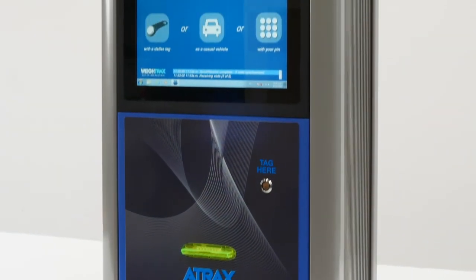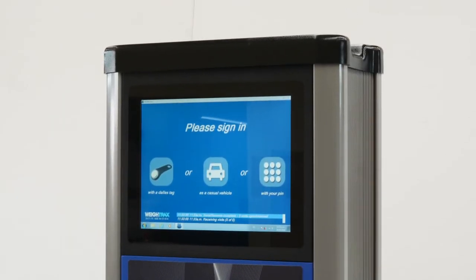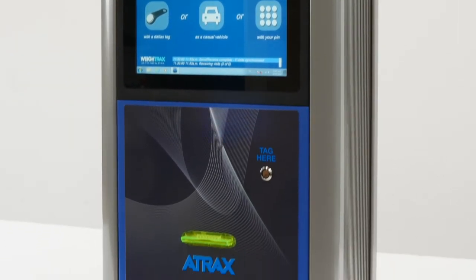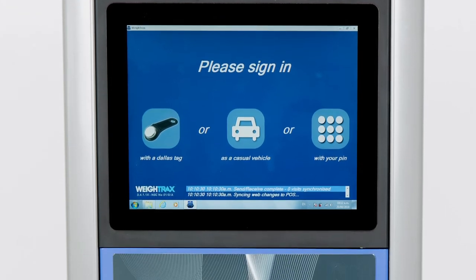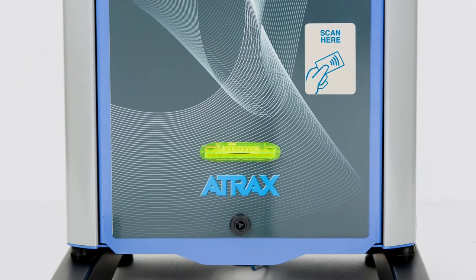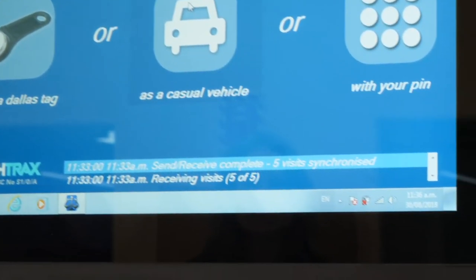Introducing the most bulletproof interactive touchscreen kiosk on the market today. The Waytrax kiosk is perfect for unattended outdoor weighing. Drivers can do it all themselves without getting out of the vehicle. No shelter needed. This is a fully weatherproof truck scale kiosk designed for tough Australian and New Zealand conditions. The Waytrax kiosk is built to last.